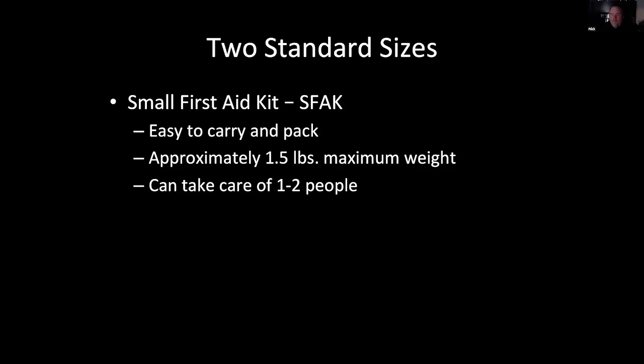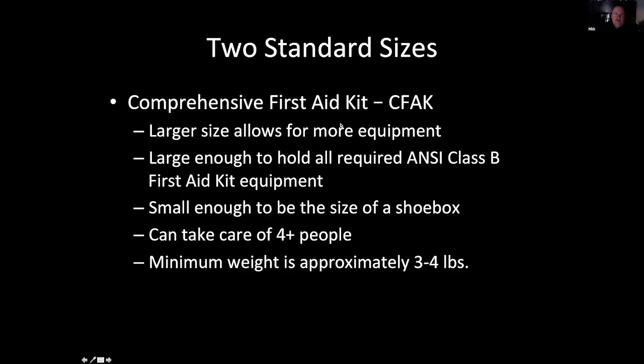A small kit will take care of one to two people. The comprehensive first aid kit — you can have all your equipment. This kit will be big enough to hold ANSI Class B first aid equipment: those 50 band-aids, a CAT tourniquet, four ounces of saline water, and all that stuff. If you have a workplace or small business and need to keep an OSHA kit, go with the comprehensive — it should be able to take care of four-plus people easily. But with any kit, even the comprehensive, if you had to use a tourniquet there's only one in the kit. The minimum weight I find on these is three to four pounds. A shoebox is that optimal size — still comprehensive and still portable.